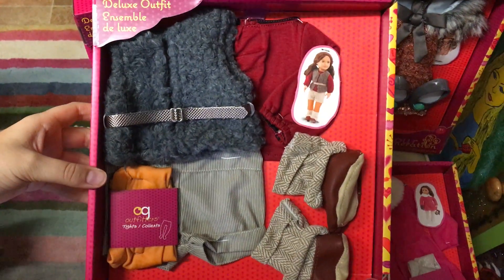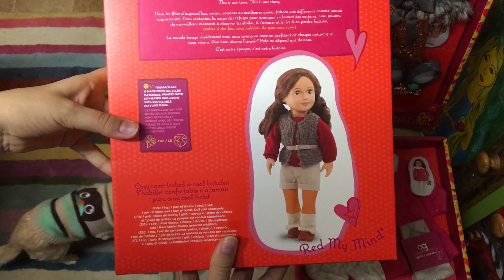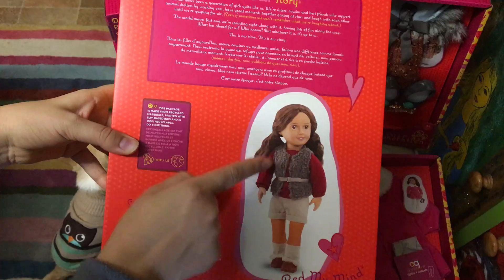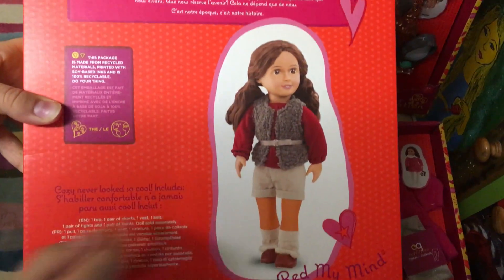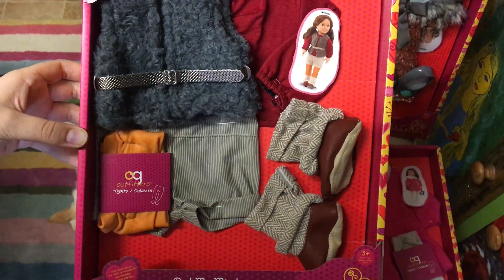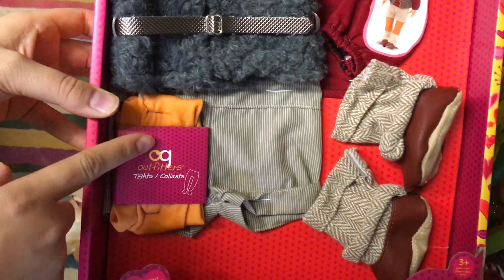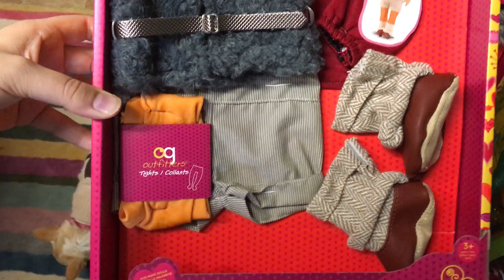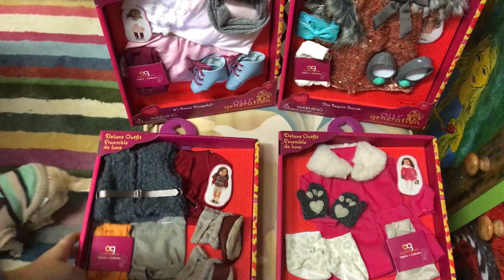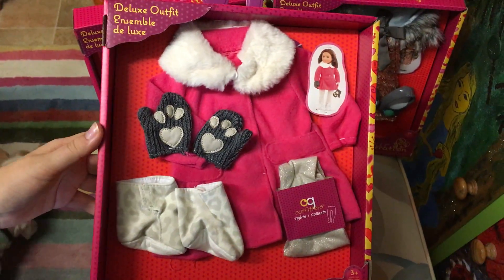This is the first set. At the back it shows you how it looks on a doll, and yeah it looks very cute. It has a t-shirt, vest, shorts, and these little shoes. It also has orange tights, which I forgot to show.